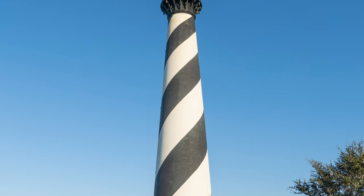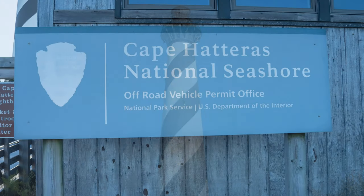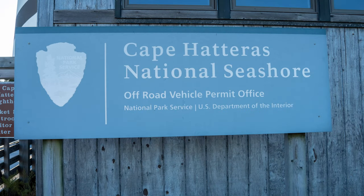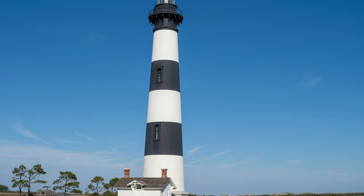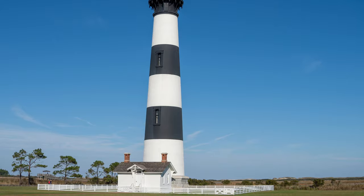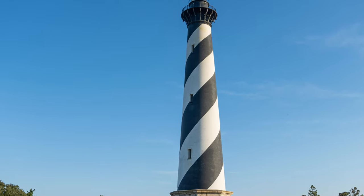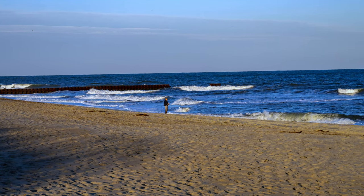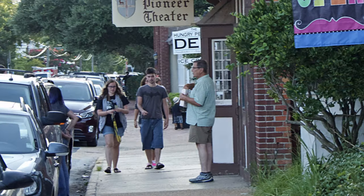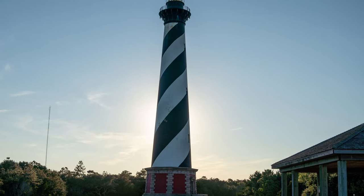Cape Hatteras National Seashore was the first national seashore in America, established in 1953. The minimum time you should have for a visit is half a day, but it would be hard to include Ocracoke Island and allow only limited time at the lighthouses. A full day allows a more leisurely pace, with time on the beach, browsing the stores at the small quaint towns, and ample time at the lighthouses.